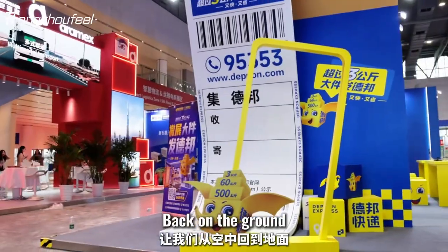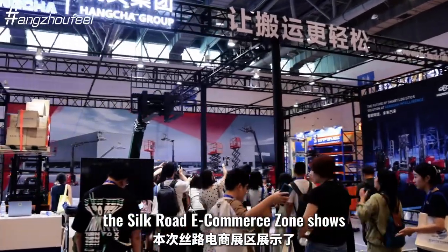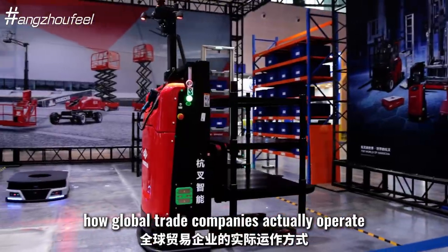Back on the ground, the Silk Road e-commerce zone shows how global trade companies actually operate.